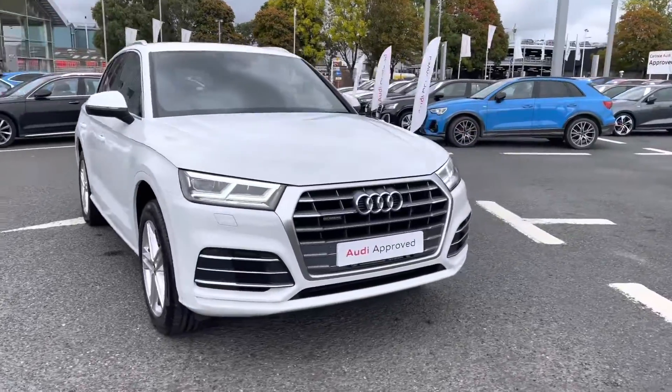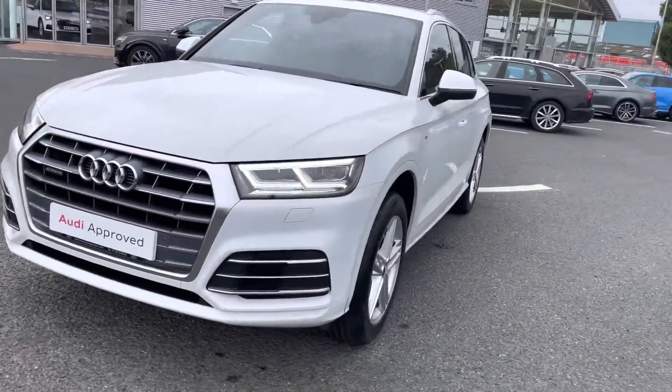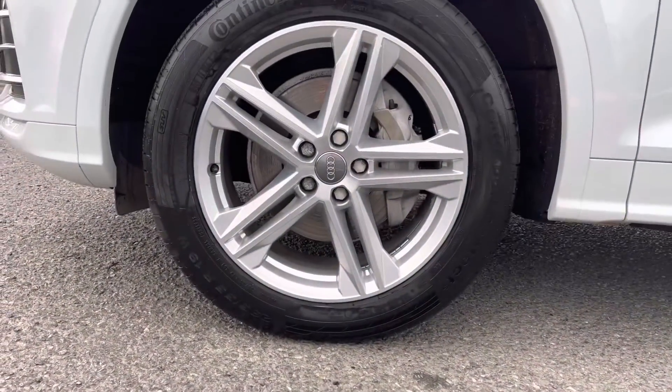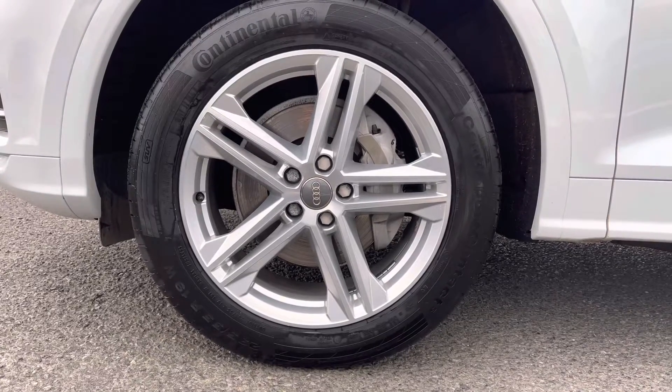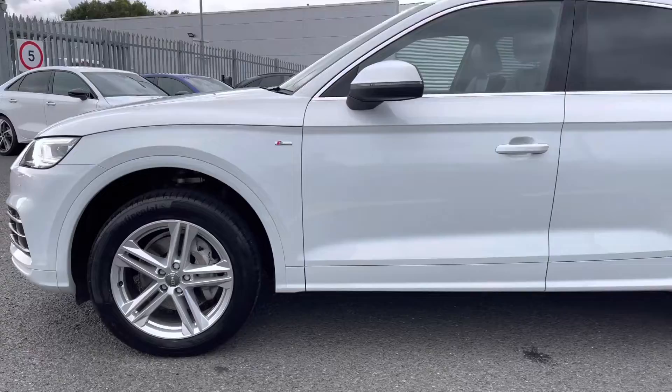It's a two-litre diesel sport with the S-Tronic gearbox and it does come equipped with the Quattro four-wheel drive system, so it is able to handle any terrain with ease. It's sitting on those 19-inch five twin-spoke star design alloys which really complement the exterior sporty styling.